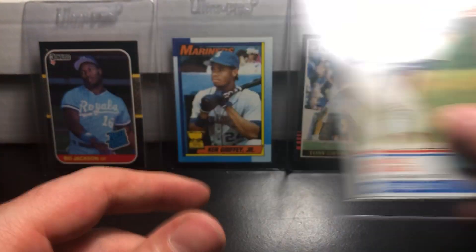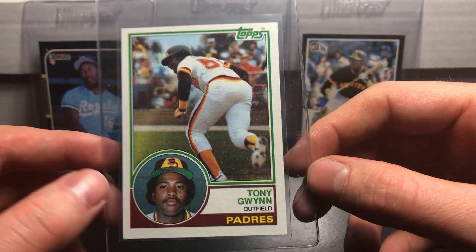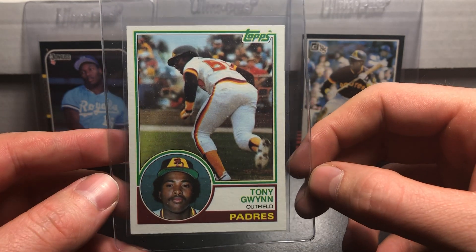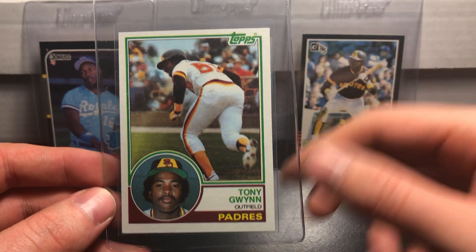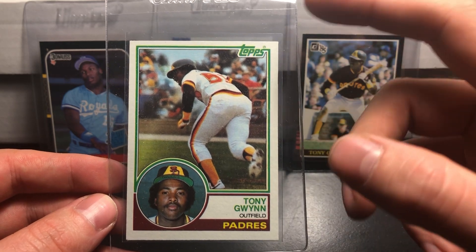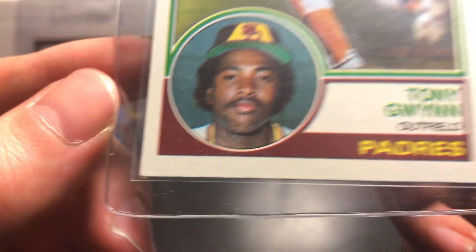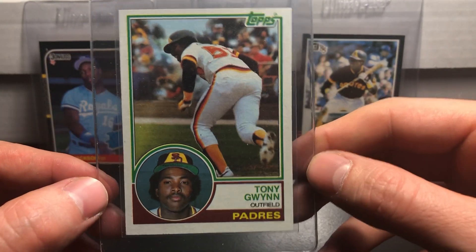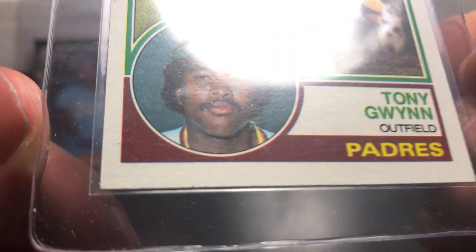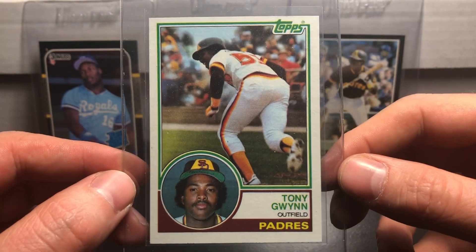I was fortunate enough to pull two Tony Gwynn rookie cards — very excited about that. These things look very clean, though probably a little bit off center from top to bottom as you can see with a lot of border on the bottom. I noticed a little bit of a weak corner on the bottom left but the back also looks really clean. The last one is also a Tony Gwynn rookie card — this one's also a little bit off center top to bottom, possibly a little corner damage, but still a super clean card.